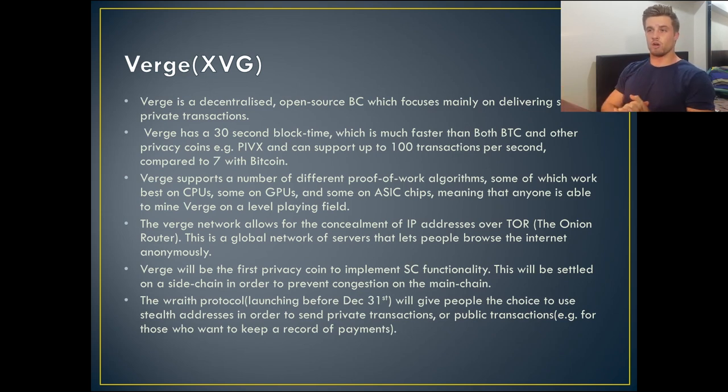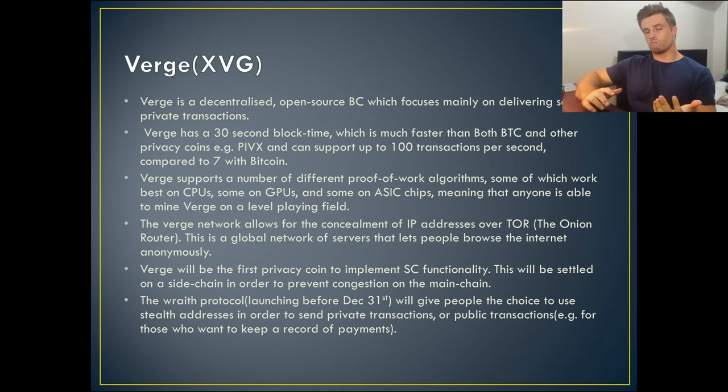My second cryptocurrency is Verge. Verge is a decentralized currency and blockchain platform which focuses mainly on delivering secure private transactions — so it's a privacy coin. Why do I like Verge? Well, first of all, it has a 30-second block time, which is much faster than Bitcoin but even faster than other privacy coins — for example, PIVX, which I believe is around two minutes. Also, Verge can support up to 100 transactions per second, which is much larger than Bitcoin, which can only support seven transactions per second.